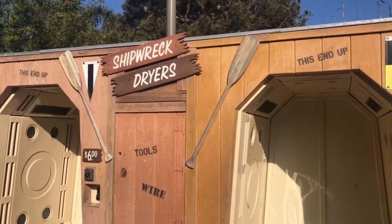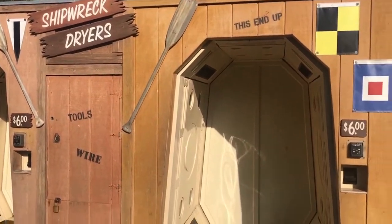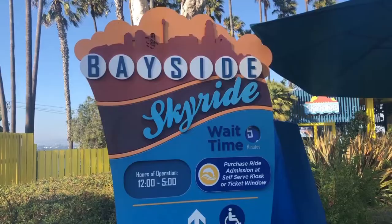I'm in front of Shipwreck Rapids, which is currently down for maintenance. On this ride you go on a raft down the river and get completely soaked — every time I get on it I say I won't get that wet, but I do. If you get drenched, you can use the Shipwreck Dryers — just jump in that little booth and heaters dry you off quickly, but be prepared to pay six dollars.